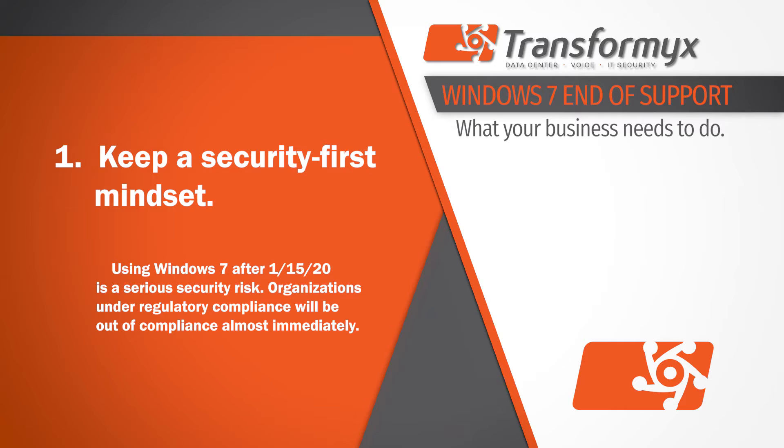First, keep a security-first mindset. Using Windows 7 past the end of support date is a serious security risk. Organizations under regulatory compliance will be out of compliance almost immediately with this event.